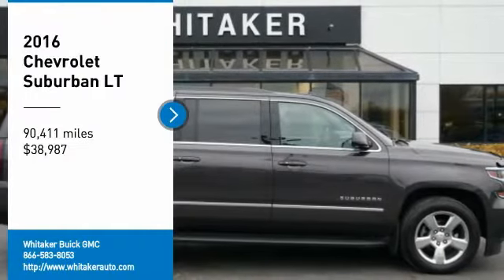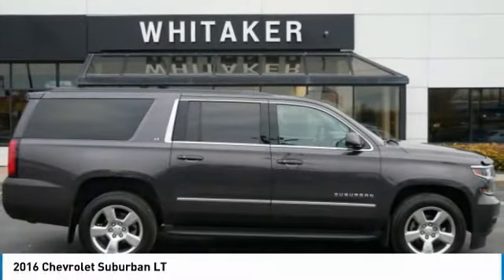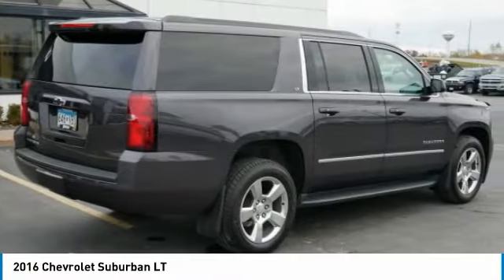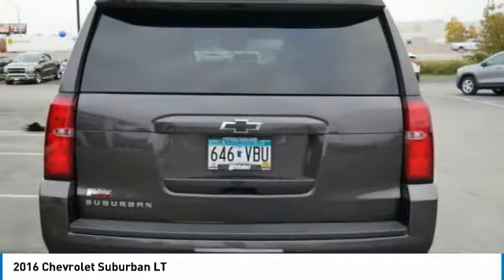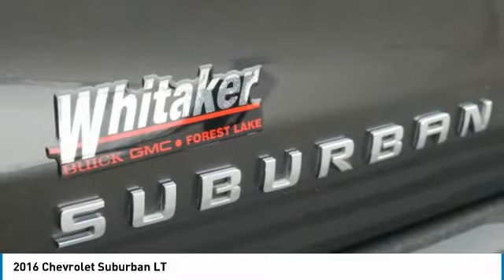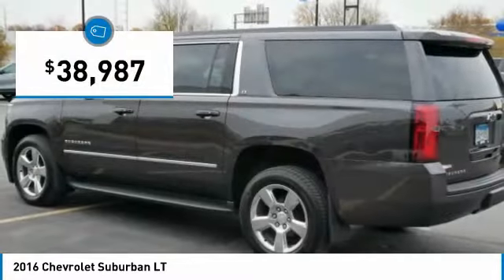Make a great choice today with the 2016 Chevy Suburban. The Suburban excels at towing heavy trailers, hauling loads of people and gear, and enduring hard use and rugged terrain, and is priced below $40,000.